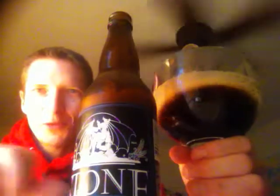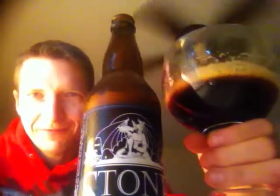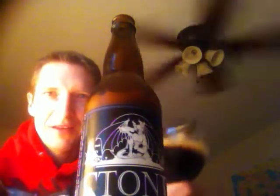It smells like a porter. It tastes like a porter. Smells like one, must be one, right? Alright, there's the beer. Cool looking label — gargoyle. Alright.